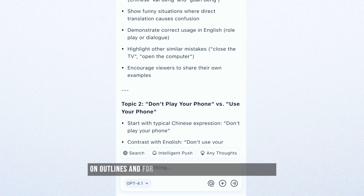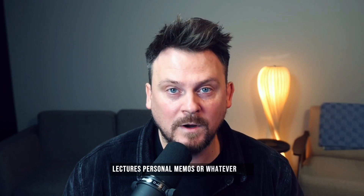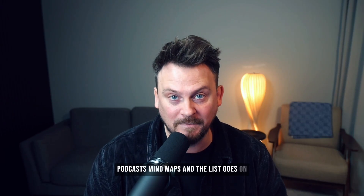I just sit down when I get home and start working on scripts and outlines. For my workflow, it has been huge. In the app, you can quickly turn meetings, brainstorming sessions, lectures, personal memos, or whatever into structured notes, bullet point summaries, insights, takeaways, action items, podcasts, mind maps, and the list goes on.